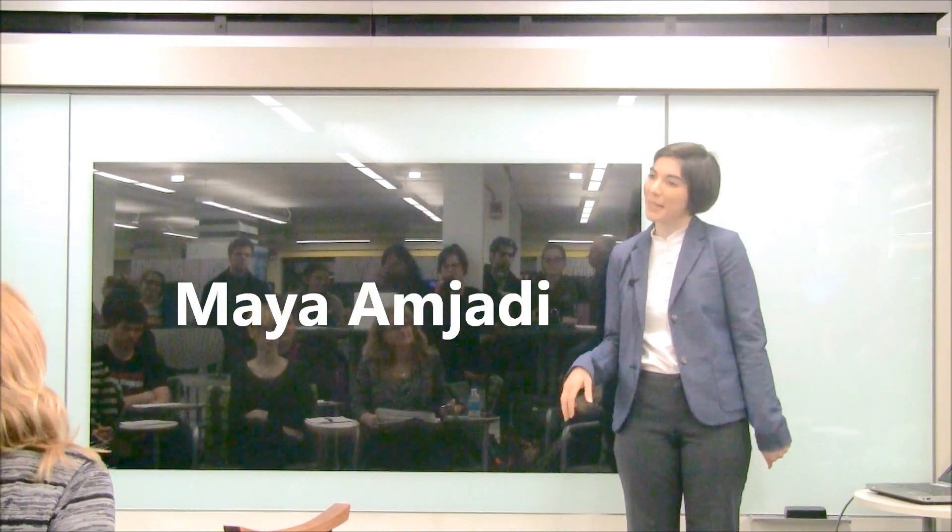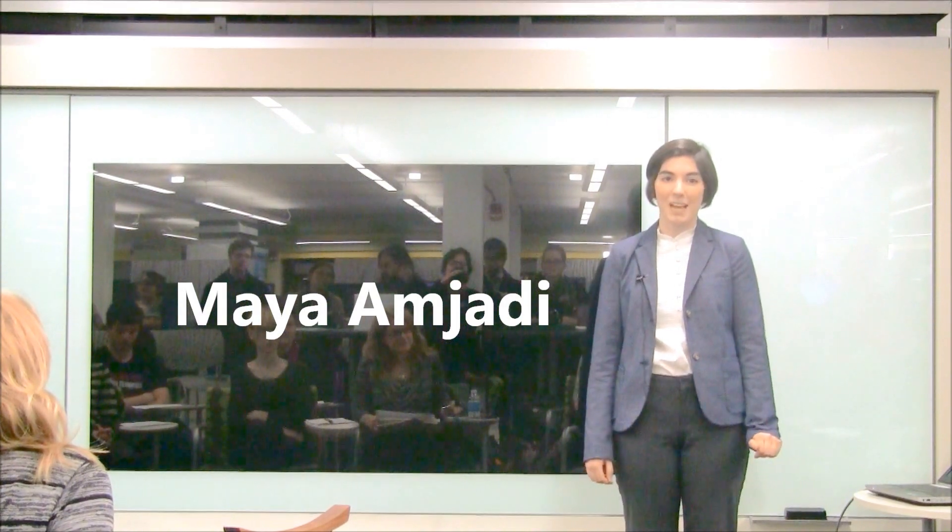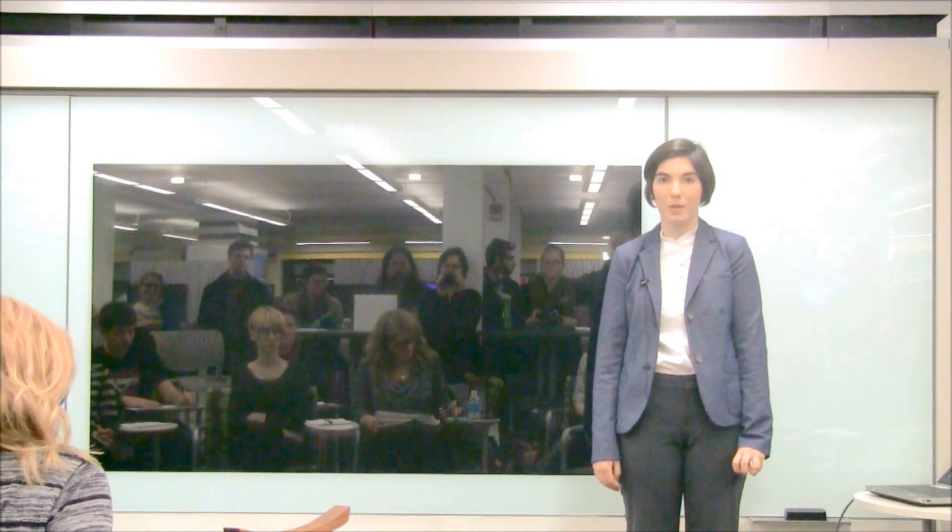My name is Maya Amjati. I am a sophomore here, a biology and Spanish double major, and I am doing research with staph bacteria in the NASIF lab, in the inflammation program.